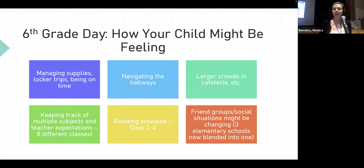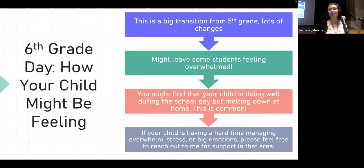Students are navigating the hallways and a larger lunch crowd since the whole sixth grade eats together. They're keeping track of expectations from eight different teachers. There's also a rotating schedule — day one through four — so each morning they need to check what day it is and what they have. Friend groups may also be changing, which we've been seeing a lot in recent weeks, as three elementary schools merge into one large school.